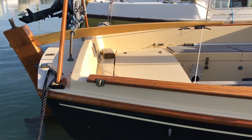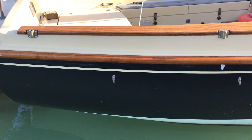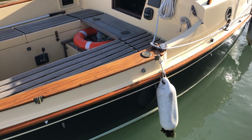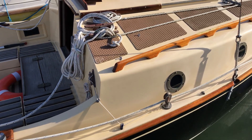Hi boat fans, this is Tim from Boatship Brighton, and I'm here to take you for a look around the exterior and hull of this Norfolk Gypsy that we have for sale. As you can see, she's a very nice shiny looking boat — she's been really well looked after and loved, and that shows in how she looks.